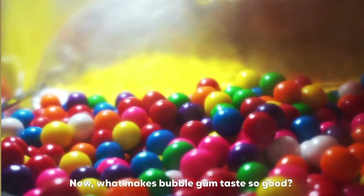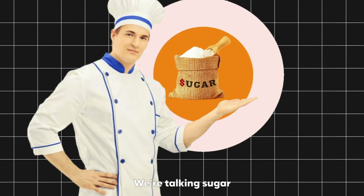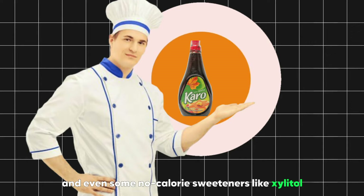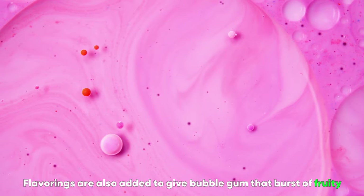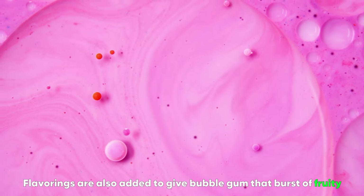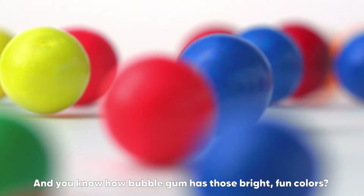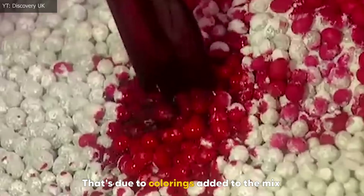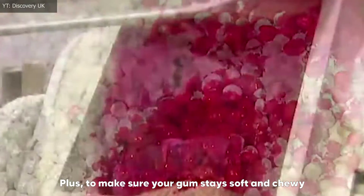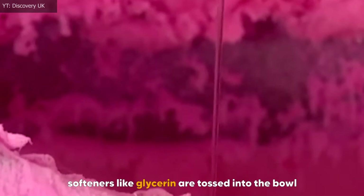What makes bubblegum taste so good? That's where the sweet stuff comes in — sugar, corn syrup, and even some no-calorie sweeteners like xylitol to keep things light. Flavorings are also added to give bubblegum a burst of fruity, minty, or even cinnamony goodness. And those bright, fun colors come from colorings added to the mix. To make sure your gum stays soft and chewy, softeners like glycerin are tossed in as well.